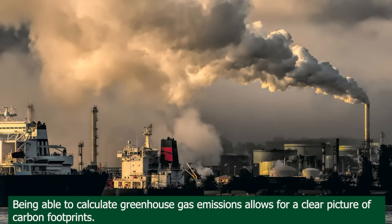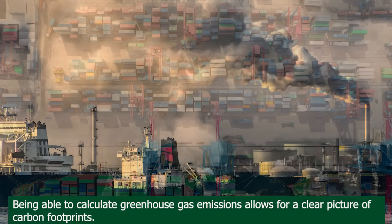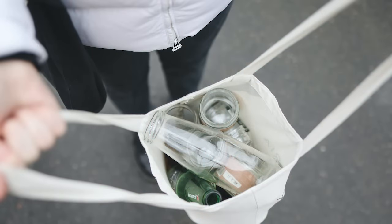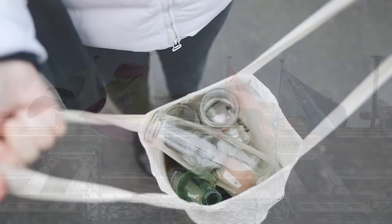Being able to calculate greenhouse gas emissions that result from direct and indirect activities allows for a clear picture of carbon footprints and opportunities for making reductions. These innovations are especially important as the effects of climate change continue to impact communities globally.